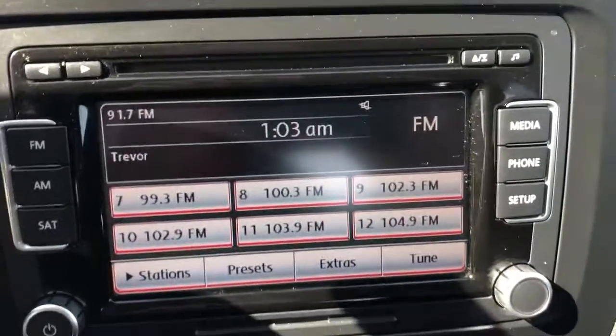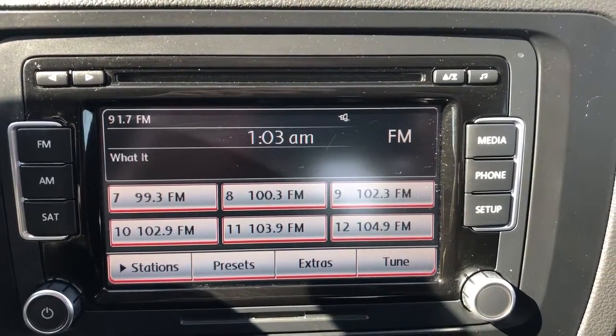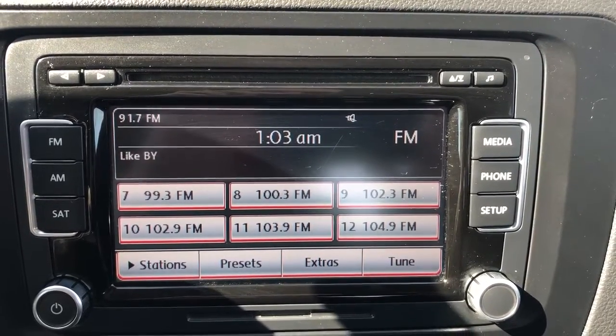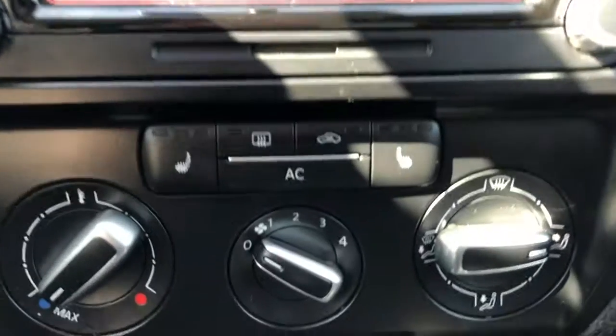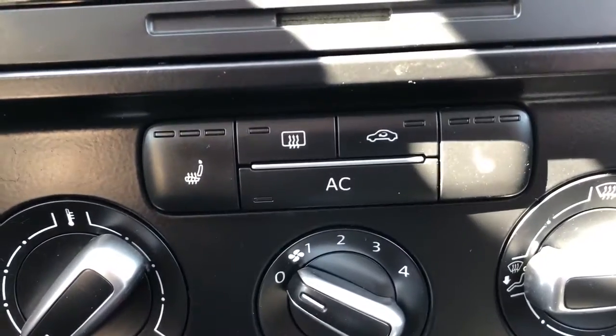Our center console has our touchscreen infotainment system. We have our phone setup as well as our FM, AM, and satellite radios. Below that is our dual zone climate control as well as our heated seat controls.